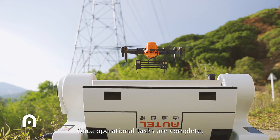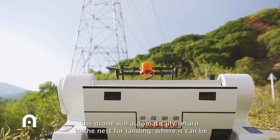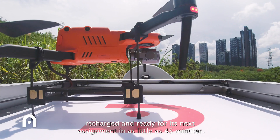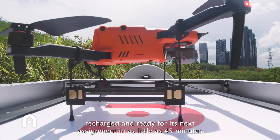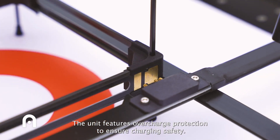Once operational tasks are complete, the drone will automatically return to the nest for landing, where it can be recharged and ready for its next assignment in as little as 45 minutes. The unit features overcharge protection to ensure charging safety.